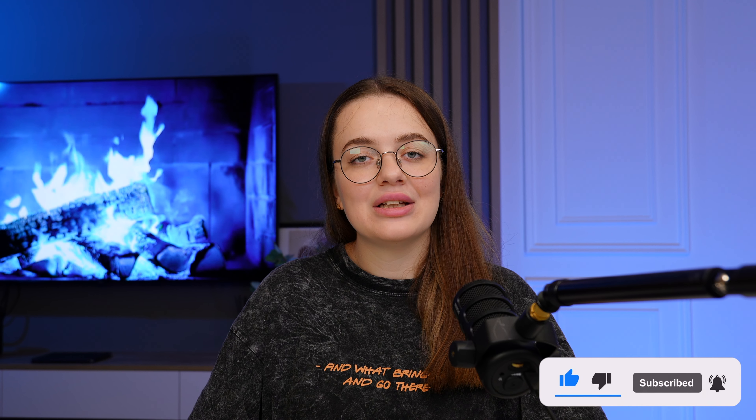If you found this video helpful, don't forget to like, subscribe, and share this video with other designers. See you in the next video.